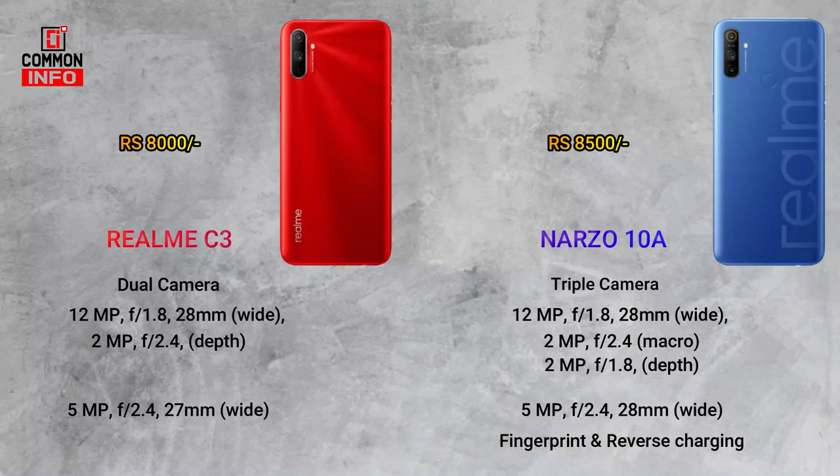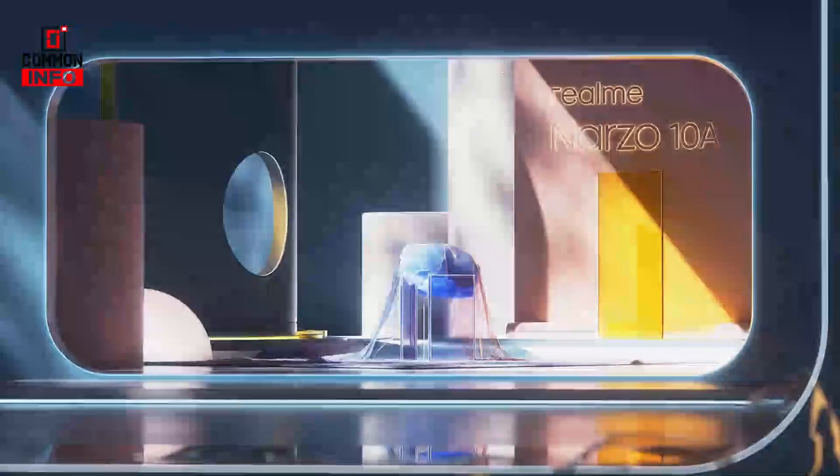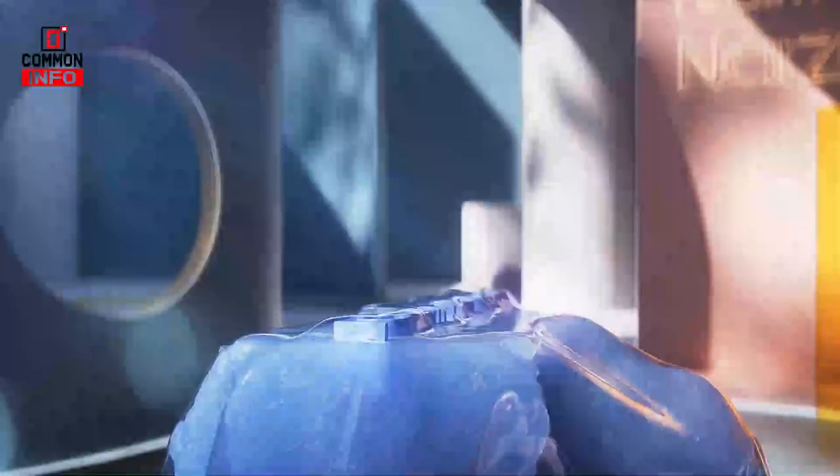Within the budget, you can also choose between the 2 variants. The Realme C3 is available in 3GB 32GB and 6GB 64GB configurations.